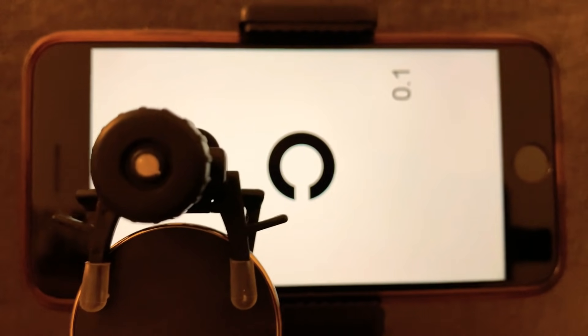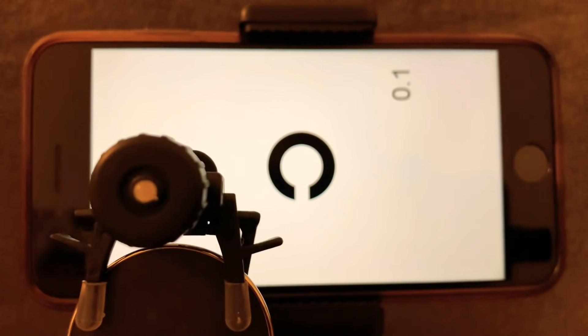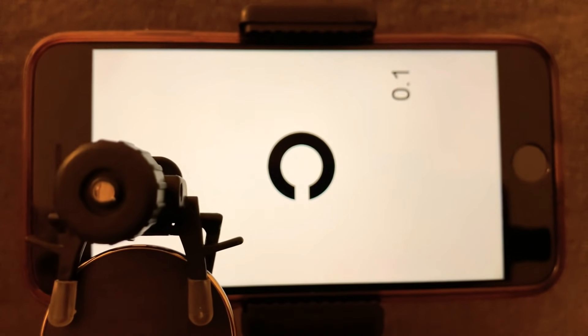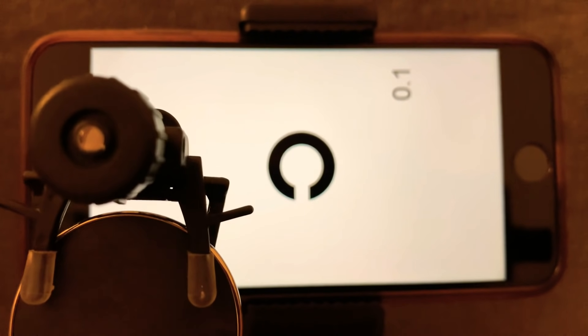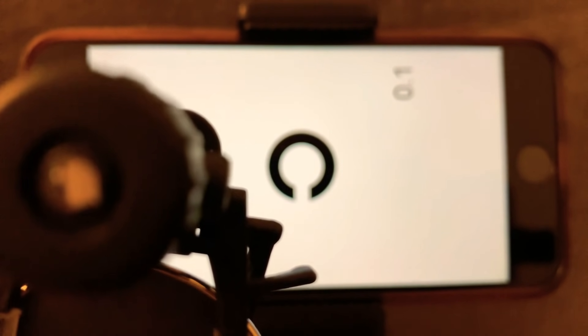Your job is to try and look straight ahead at this screen in front of you while the camera does its work. The camera will not touch your eyes and there won't be any flashes of light. So if you're ready, sit back and relax with both eyes open and just let the camera do its work. It's just taking a multitude of photographs at a very high rate around the eye.